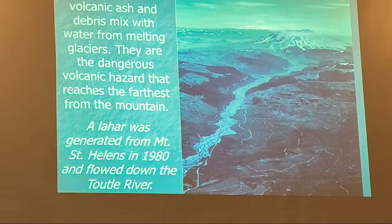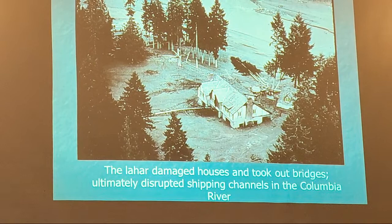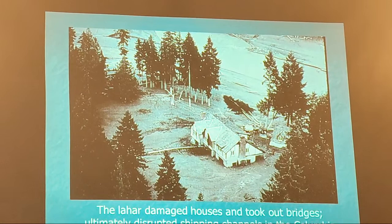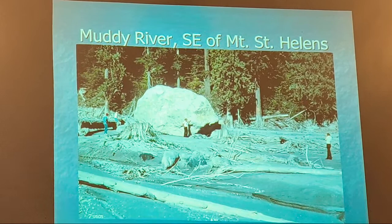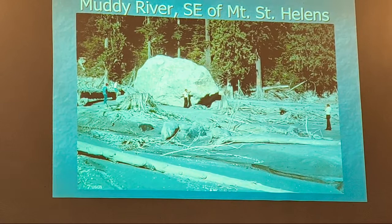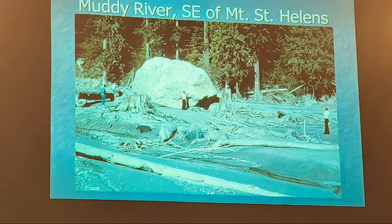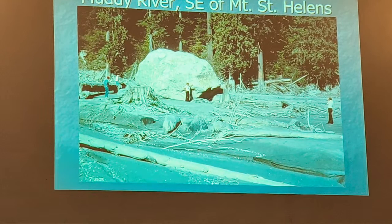This takes houses right off their foundations, takes out bridges, and completely changes the landscape. Any river strong enough to move a rock that big has incredible carrying capacity — we judge the strength of a river by the biggest piece of rock it can move. You can see the ash all over as the lahar came through, deposited material, and then went on beyond. It totally changed the landscape.